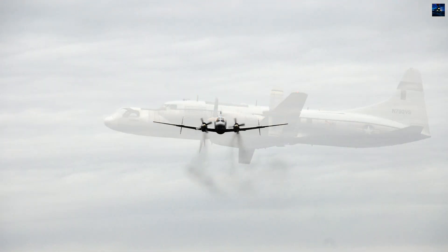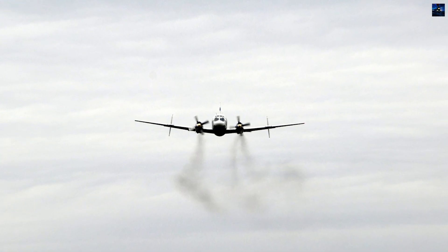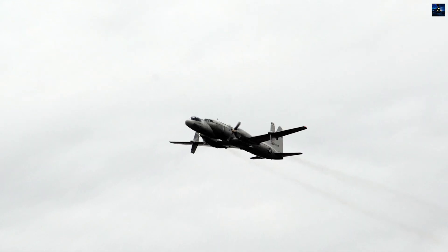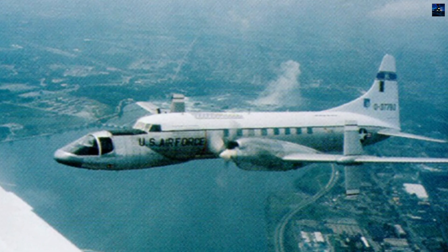The aircraft was also used in the Martin Marietta Smart Weapons Program, where it replicated the behavior of an intelligent cruise missile. Beyond research, it served as a training platform for test pilots studying large aircraft handling during critical takeoff and landing phases.